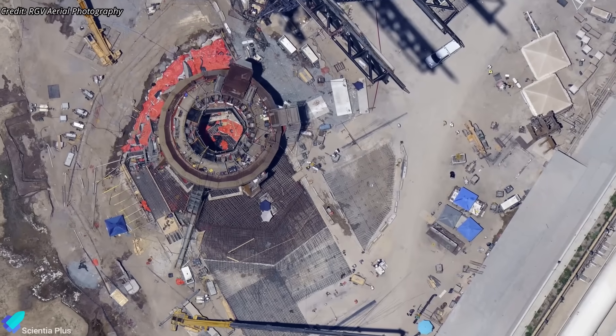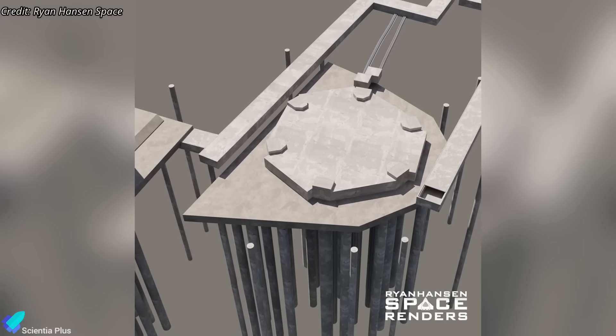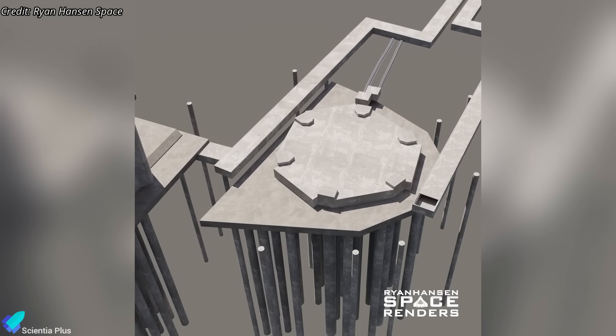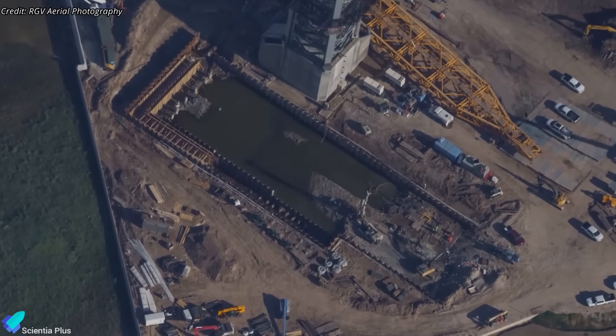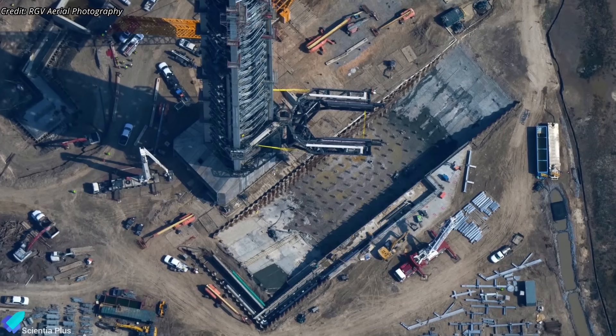Next, crews will extract the buried conduits and the discharge plate itself. Once these layers are cleared, excavation will begin on the deep foundation system — reinforced concrete piles driven up to 35 meters into the ground. Each pile must be exposed, fractured, and removed with heavy hydraulic breakers and cutting tools. Clearing the piles allows reshaping of the site for the new flame trench, one of the most labor-intensive steps of the rebuild.